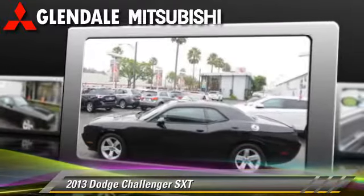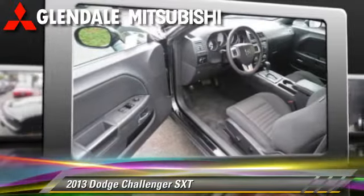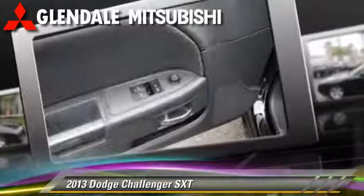power steering, and powered door locks. Comfort and convenience features include air conditioning, leather seats, and a CD player with MP3.